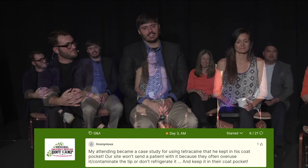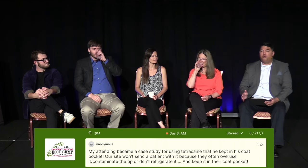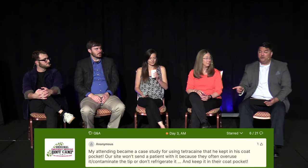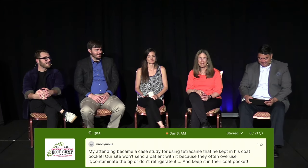Our favorite skeptic, Ken Milne, did a podcast with Dr. Glaucomflecken — the really funny ophthalmologist from medical social media. They talked about topical ophthalmic tetracaine, and Glaucomflecken even convinced Will Flannery that maybe it's not a terrible idea — though it was a very begrudging 'I guess.'